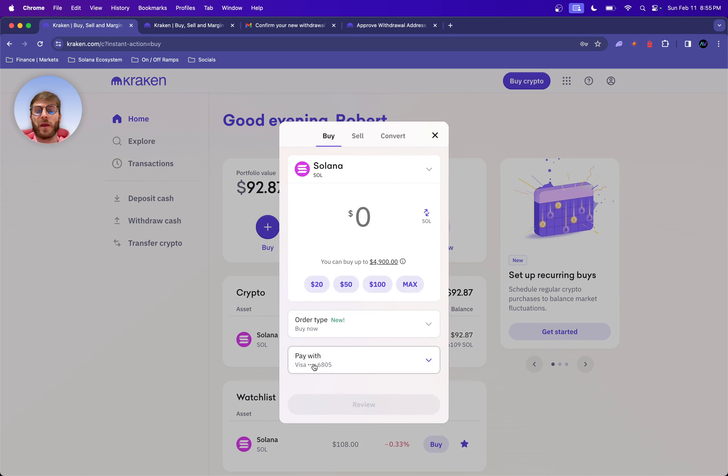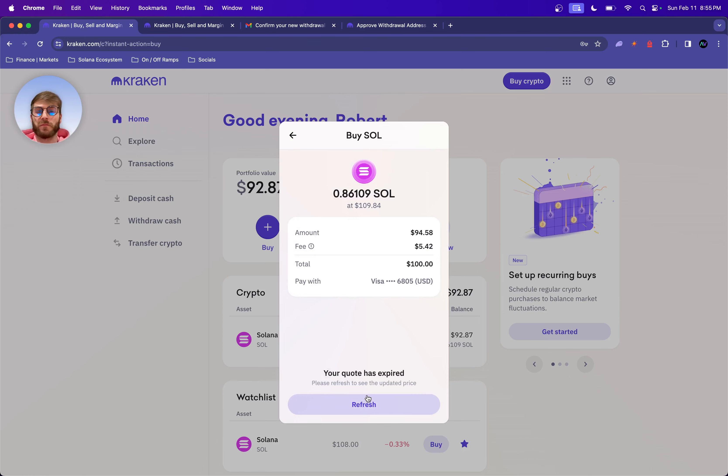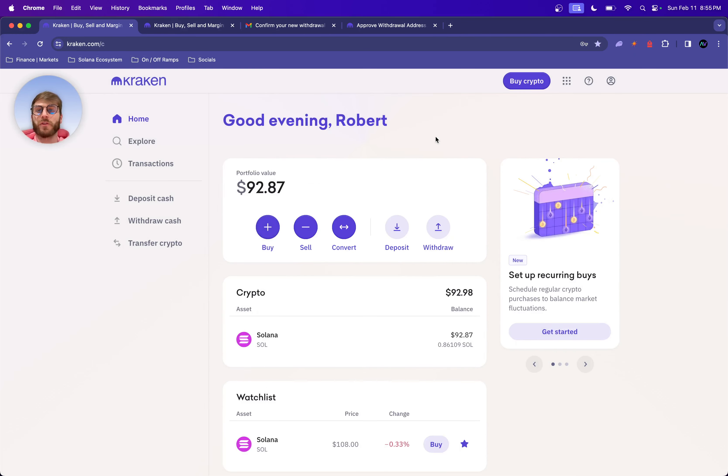It's going to say 'Pay with' because you already put in your debit or credit card information. Then you click 100 and click Purchase — that simple. Step number two, I'm going to be showing you how to set up your Google Chrome extension wallet. That's it — super simple, super easy.